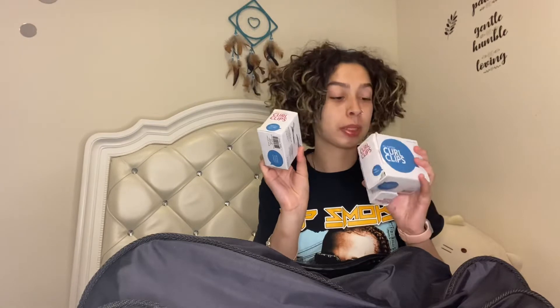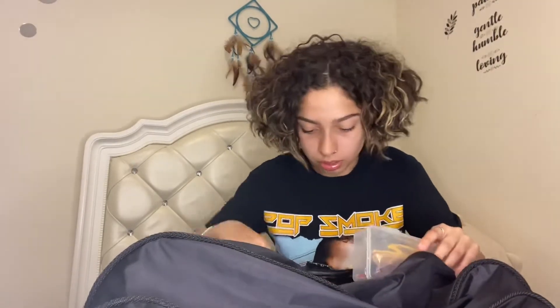Look at this. Curl clips, curl clips, all-purpose clips, single clips, all duck-bill clips. I love clips, girl. And I'm the type of girl where I like to have pretty bags when I stuff them, so during this video you're gonna see a lot of that.